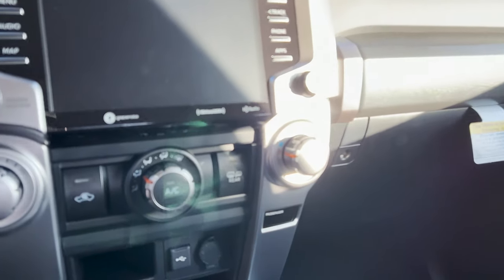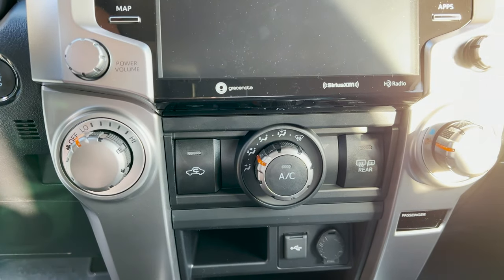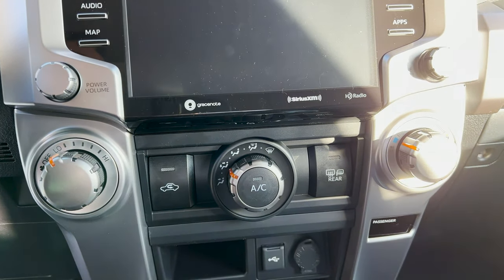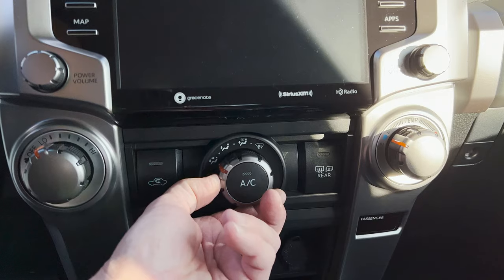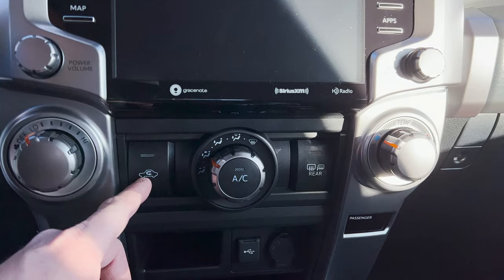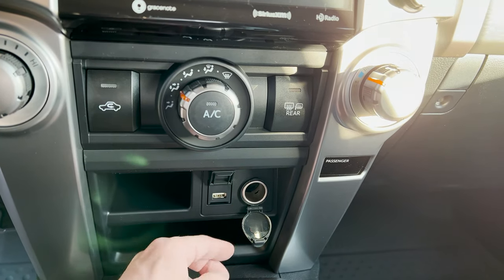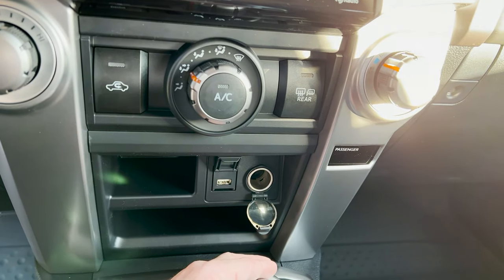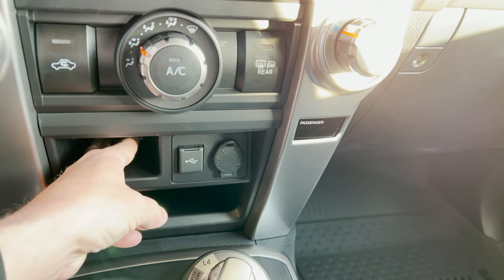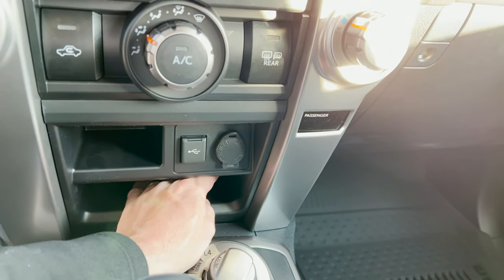We've got controls for temperature — it's not digital. That's the temperature. And then this is where the air comes out. Your coldest air will be air conditioning light on with recirculated air. Then we've got USB-A — that's just the traditional USB port, not the small little one which is a C. 12-volt circular. And then you can put things in here.